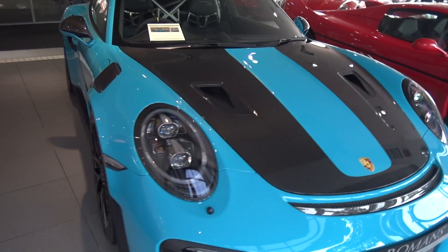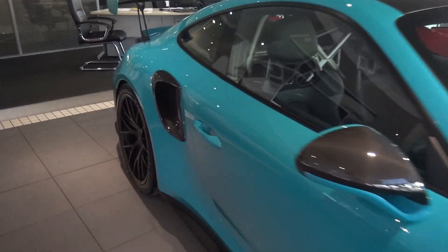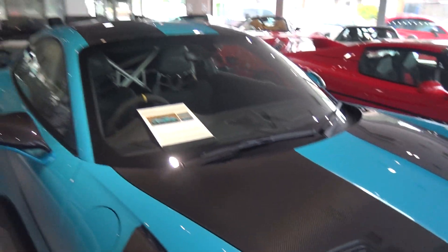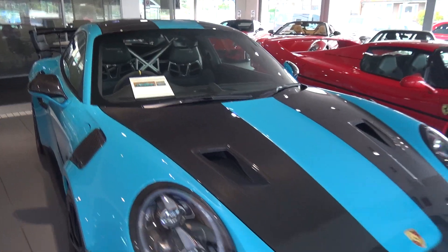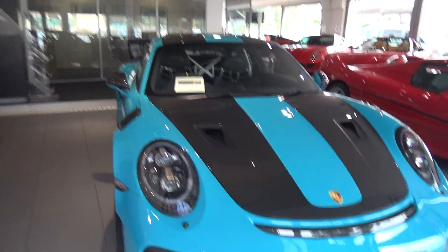So this car is finished in Miami blue which I think looks absolutely stunning, especially with the carbon fibre contrast to it. It has black leather and alcantara seats as well. And as you can see there's lots of carbon fibre all over this thing. So let's get started.